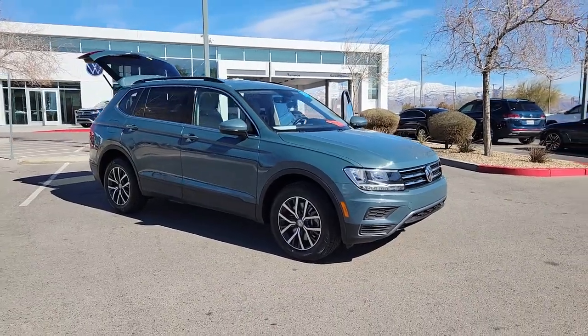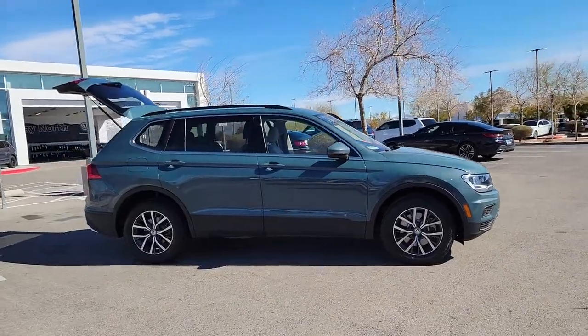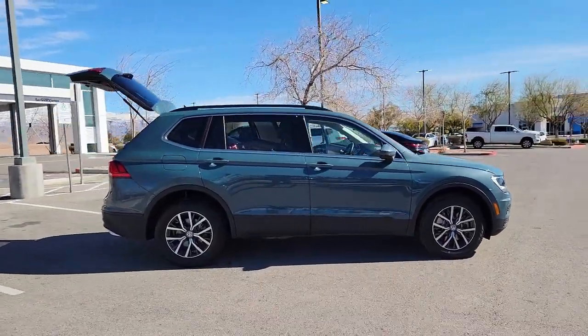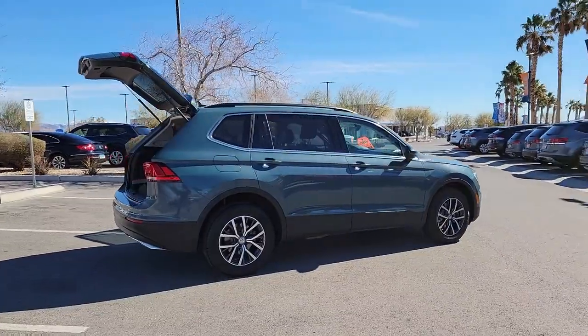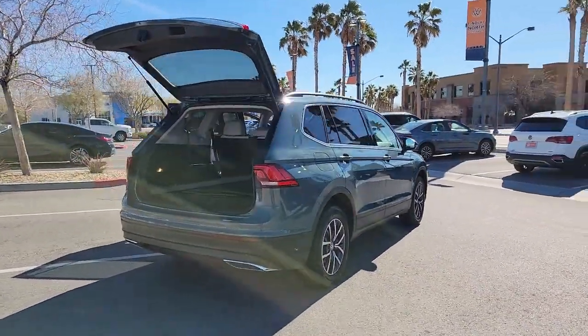Introducing the 2019 Volkswagen Tiguan. With less than 60,000 miles on the odometer, this vehicle provides excellent value. Take a closer look at this Volkswagen Tiguan, the fuel-efficient compact SUV with standout flexibility.